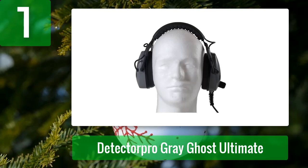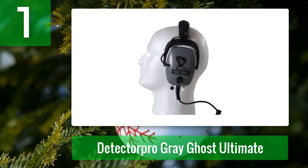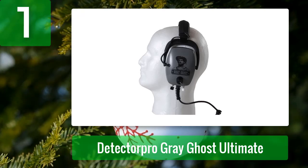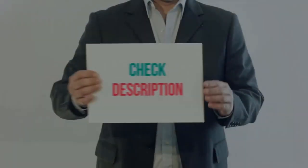I'd be happy for that trade-off if the Gray Ghost Ultimate came with a wireless transmitter. Pros: premium sound for small targets, designed to block outside noise completely, tuned cavity design for more sensitivity to targets, industrial grade strain relief for cord termination. Cons: not Bluetooth capable, not waterproof.